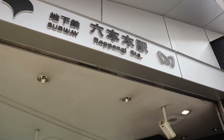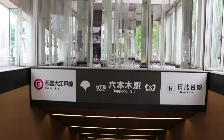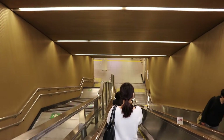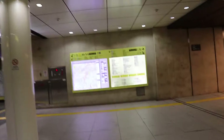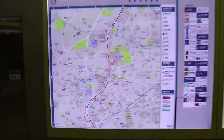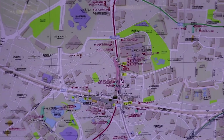Heading into the Roppongi station in downtown Tokyo to get the train back to base. The train stations downtown are always like three or four stories underground, so it takes a few escalator rides or stairwells to get to the train you need.